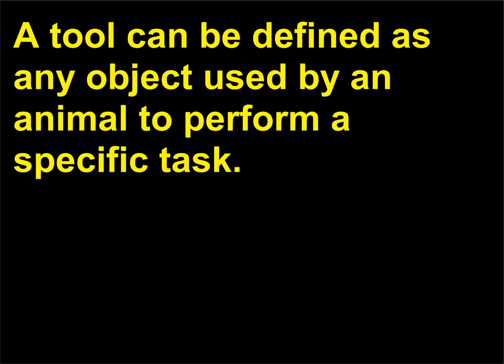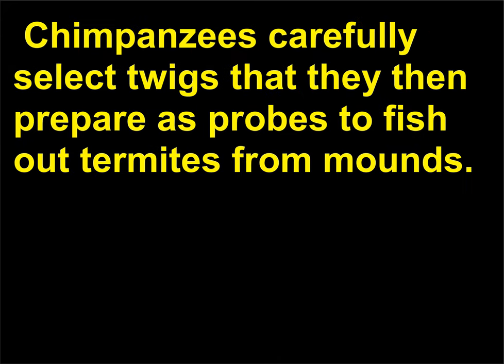Can animals use tools? A tool can be defined as any object used by an animal to perform a specific task. Chimpanzees carefully select twigs that they then prepare as probes to fish out termites from mounds. Sea otters use rocks to crack open clam shells. Birds will drop clams onto rocks to crack their shells. Japanese macaques use the sea to wash sand off food items.